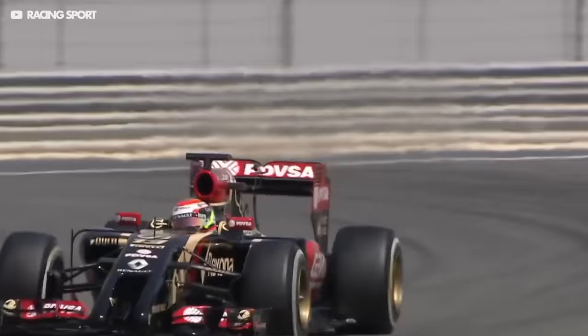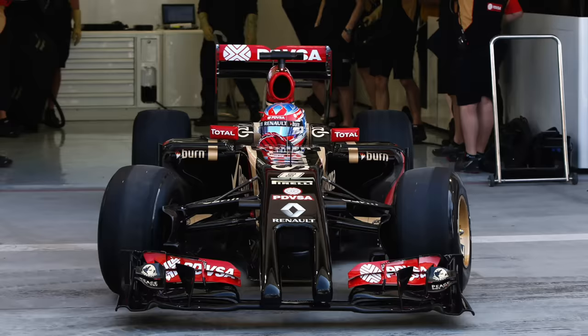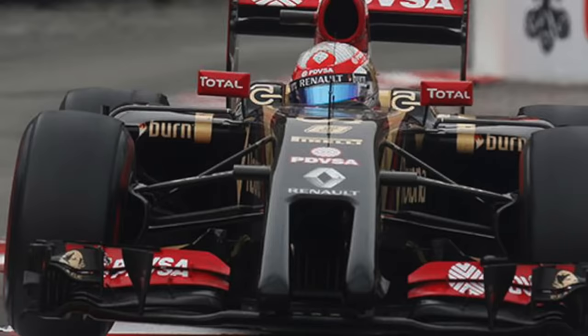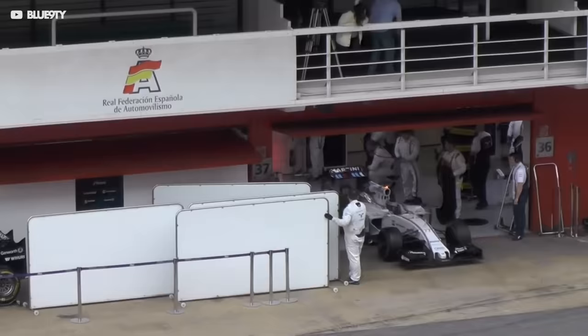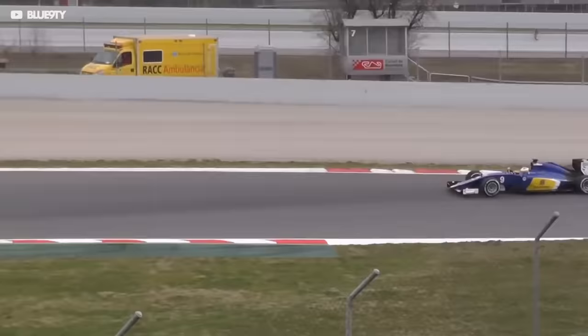But by far the weirdest looking F1 car of 2014 — and possibly ever — is the Lotus E22. Instead of a single prong, Lotus used two large tusks that extended from the nose down below the front axle line. This was to allow as much air as possible to pass through the gap between them and under the nose, working the underside of the car. Amazingly, the nose was actually asymmetrical — the prong on the right-hand side was 5.1 centimetres longer than the other, because the FIA mandated that cars could only have a single nose tip. So by definition the longer prong is the tip of the nose, even though there are two prongs. Unsurprisingly, the rules were changed in 2015 to bury these drop noses into the history books — and we're all glad about that.